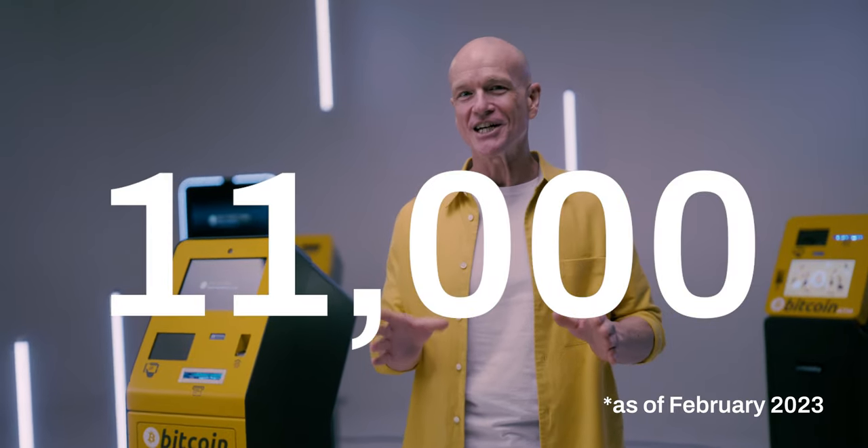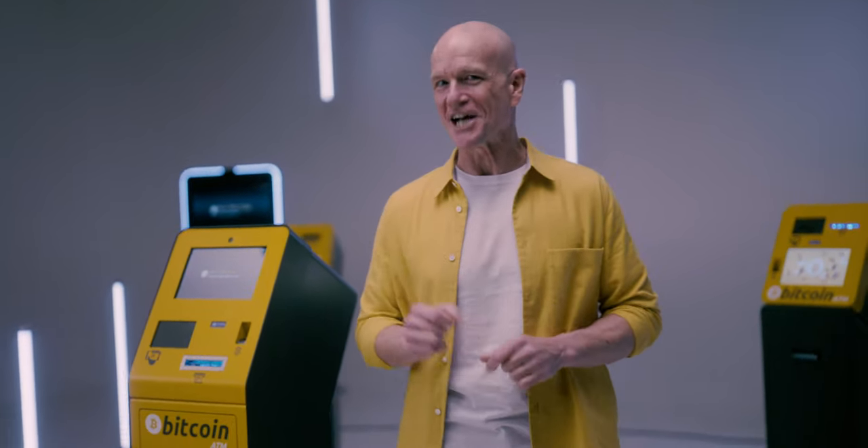it has produced thousands of such machines, earning the trust of major Bitcoin companies and communities across the globe. Over 11,000 machines are installed worldwide by our customers, providing end-users an easy way to make cash-to-crypto transactions.